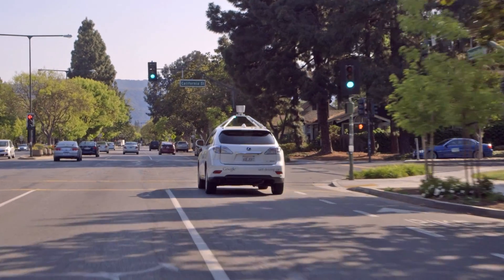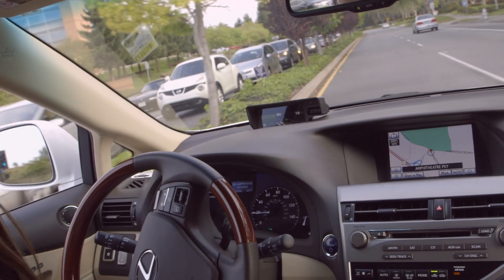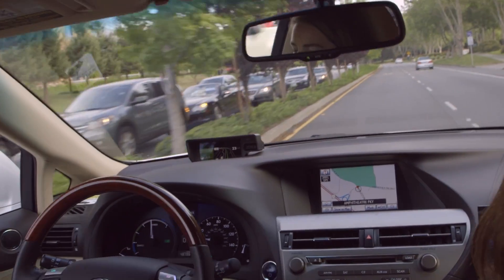A big part of our job is to go out into the world and uncover all the potential scenarios that a car might encounter. Then we help the engineers teach the car how to best navigate each one.